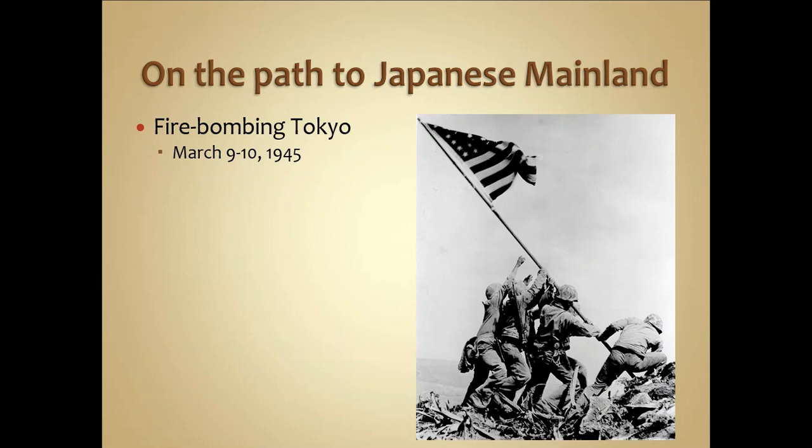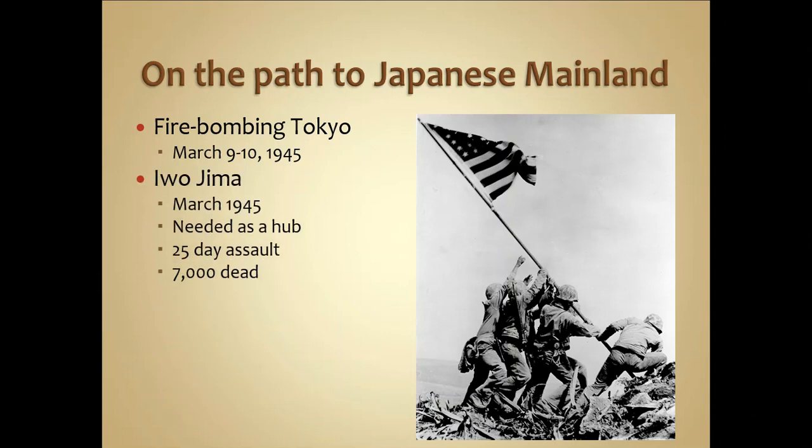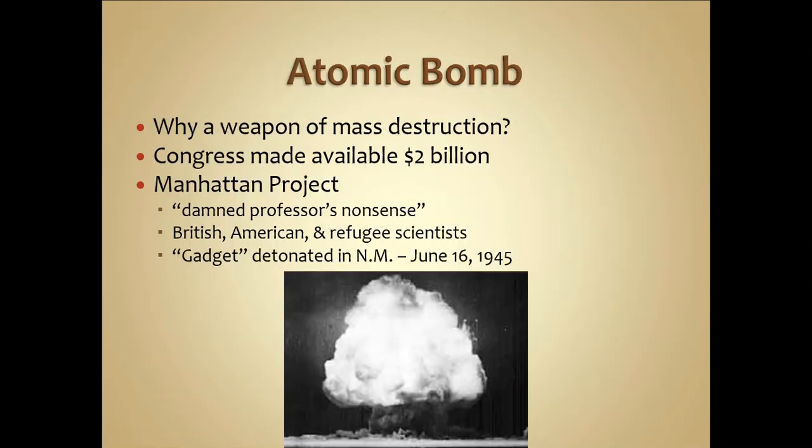The US began firebombing the capital city of Tokyo in March of 1945 and attempted to take the two major islands closest to mainland Japan: Iwo Jima and Okinawa. Iwo Jima was a strategic hub from which planes could fly directly over Japan. The 25-day assault resulted in 7,000 American soldiers killed. They were not prepared for how well-entrenched the Japanese were on Iwo Jima, and Okinawa proved even more difficult. The Japanese had intricate underground tunnel networks and refused to surrender, painting a vivid image for the American government of what a land invasion of Japan would look like.